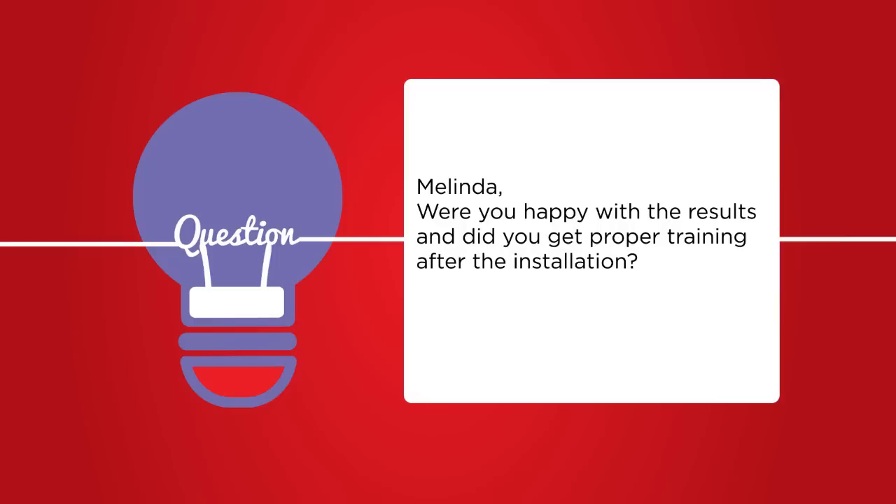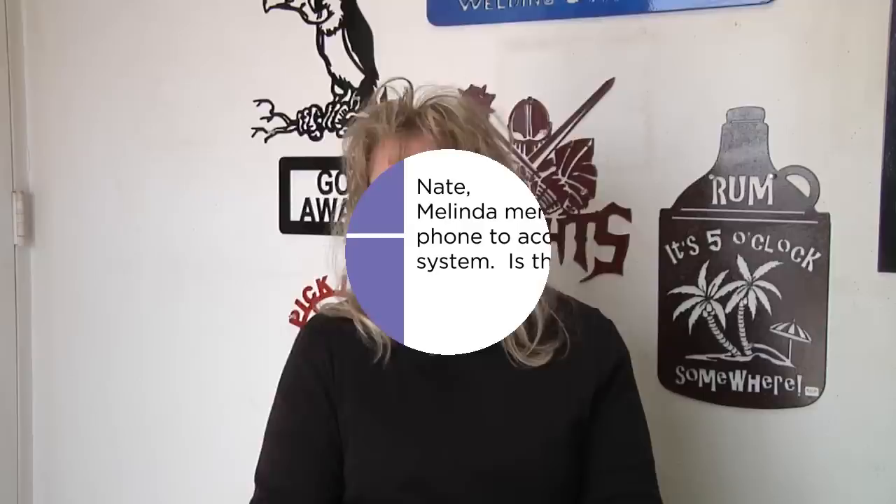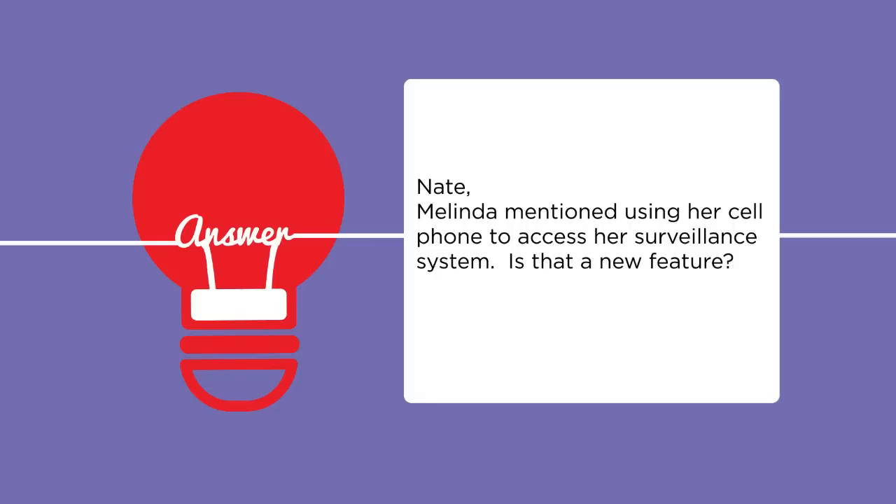Everything was structured very well to match what I told them I wanted to know and see. They helped me get all set up and showed me how to work the systems at this end. I've got it on my phone — I can remotely see what's going on back here at the shop if I'm on vacation somewhere. That's really neat.